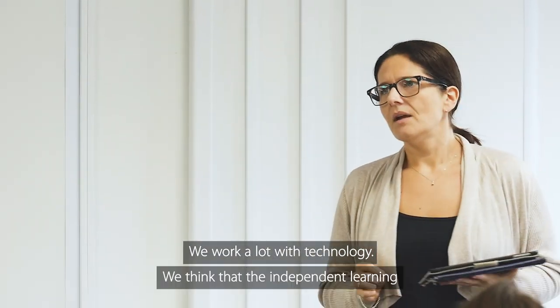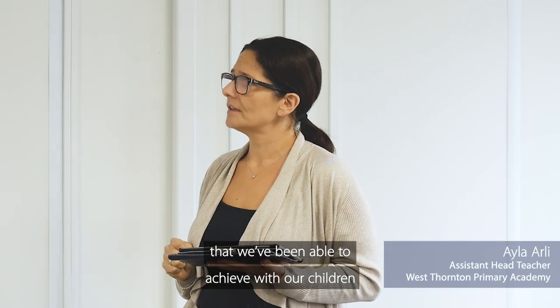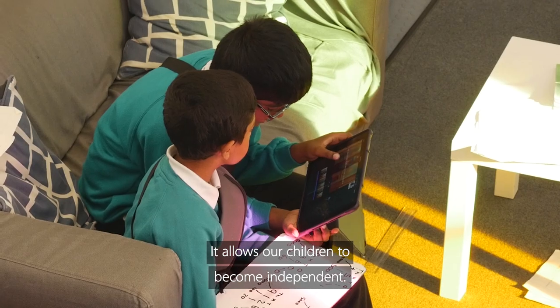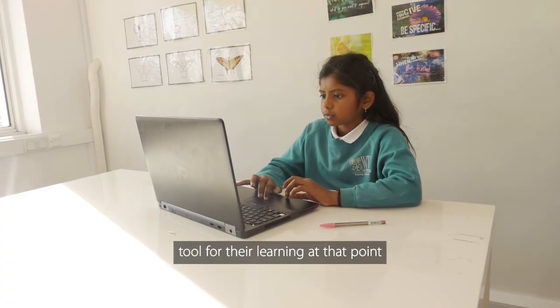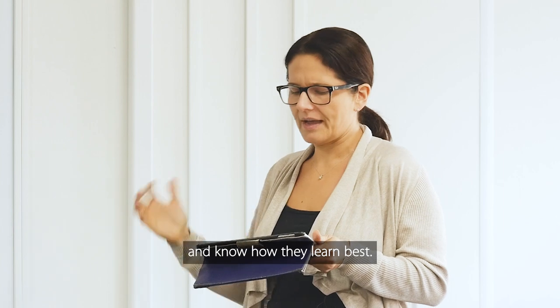We work a lot with technology. We think that the independent learning that we've been able to achieve with our children really works hand in hand with the technology in the classroom. It allows our children to become independent. Children choose the iPad or the laptop because it's the best tool for their learning at that point. And that's because they know what's best for their learning. They've become independent learners and know how they learn best.